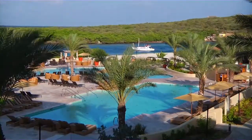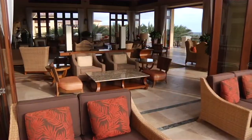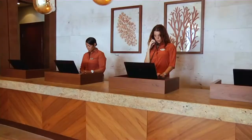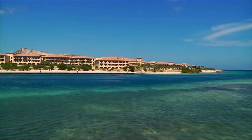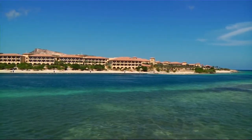With endless upscale amenities, luxurious accommodations, and gracious hospitality, discover the pristine oceanside paradise that is Hyatt Regency Curaçao Golf Resort Spa and Marina. For more information, visit the Hyatt Regency Curaçao website.